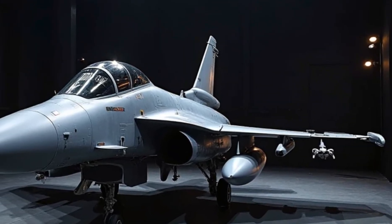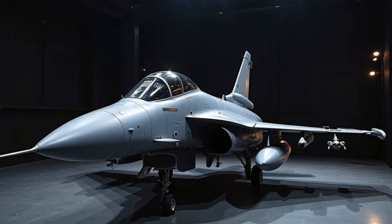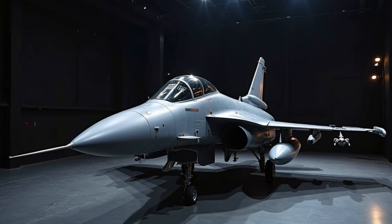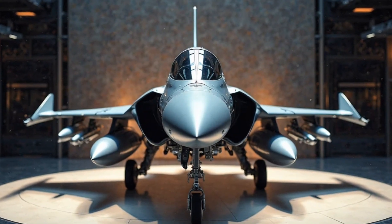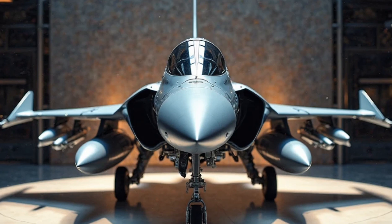Though it may seem steep, the Gripen's price point is considered quite competitive when compared to other modern fighter jets, such as the F-35 or Eurofighter Typhoon, making it an attractive option for countries looking for a cost-effective, high-performance fighter.